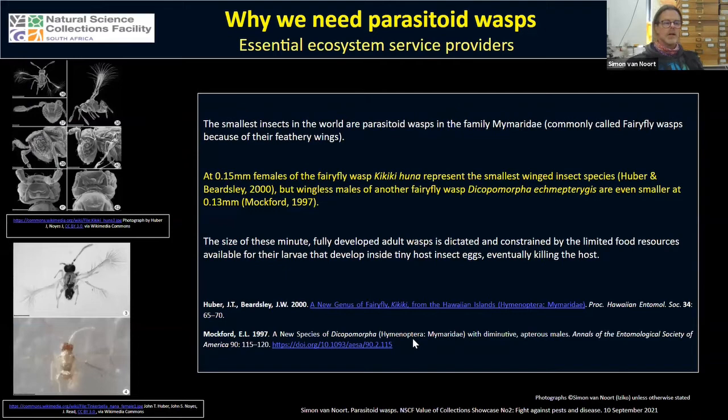Out of interest, the smallest insects in the world are parasitoid wasps. The smallest winged insect is a species of fairy fly, Kikikiuria, at 0.15 millimeters — a fully formed adult female. There is in fact an even smaller wingless male of another fairy fly species at only 0.13 of a millimeter. These wasps are so small because they attack the eggs of other insects, which are themselves very tiny, constraining the size of the larvae and subsequently the adult wasp.